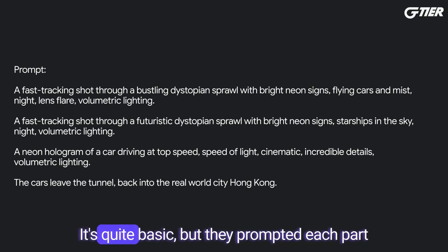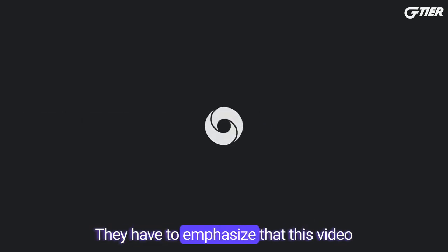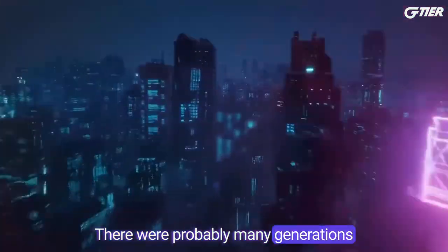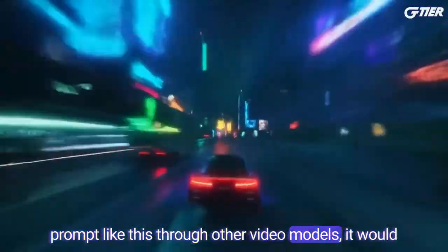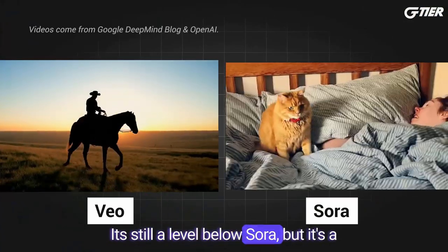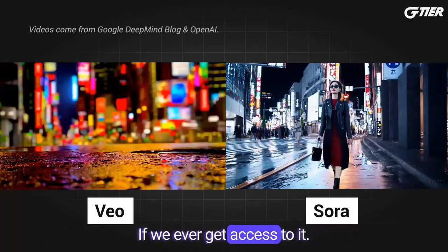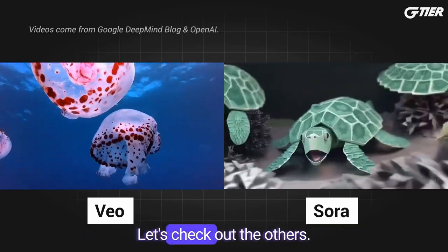Here's the prompt they used. It's quite basic, but they prompted each part of the scene and it nailed it. They have to emphasize that this video hasn't been altered, especially given Google's history. We don't know how selective this is — there were probably many generations to get this output. But no matter how many times you run a prompt like this through other video models, it would be impossible to get anything close to this. It's still a level below Sora, but it's a significant improvement from the models we have access to. And from what I've read, Sora will be very expensive if we ever get access to it. So this will be the best video model we can use, which I'm really excited about.